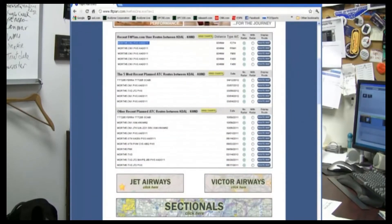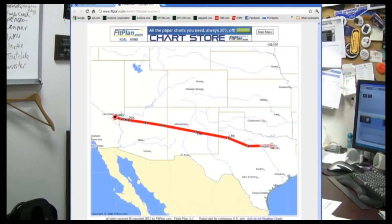Hi, I'm Tom Harper with Avidyne. Today we're going to take you through an IFR flight plan using the IFD 540 from Dallas to Henderson, Nevada. This is an actual clearance that was given to us on FlightPlan.com and I'll show you how easy it is to enter it on an IFD 540. Watch this.